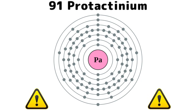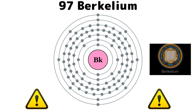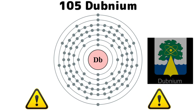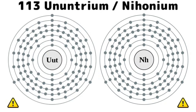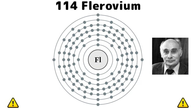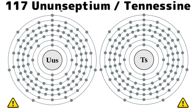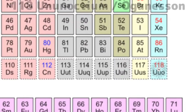Actinium, thorium, protactinium, uranium, neptunium, plutonium, americium, curium, berkelium, californium, einsteinium, fermium, mendelevium, nobelium, lawrencium, rutherfordium, dubnium, seaborgium, bohrium, hassium, meitnerium, roentgenium, copernicium, nihonium, flerovium, moscovium, livermorium, tennessine, oganesson, and then we're done!